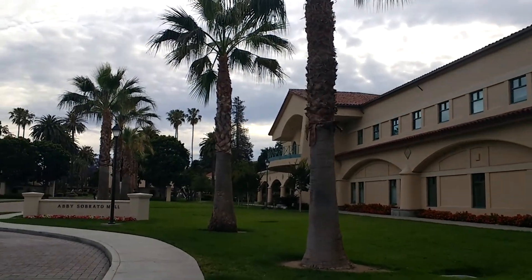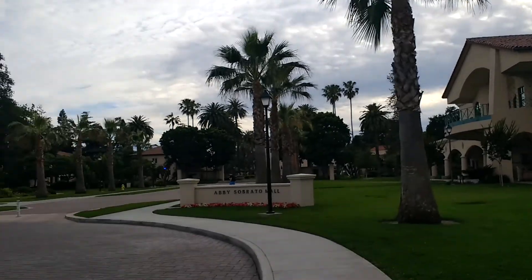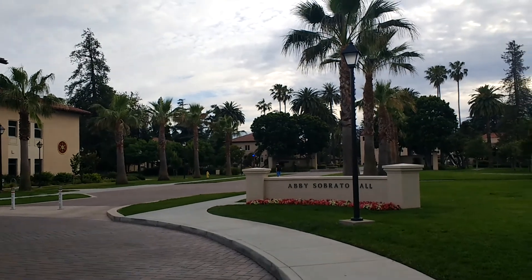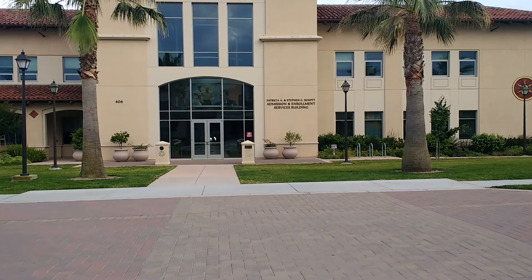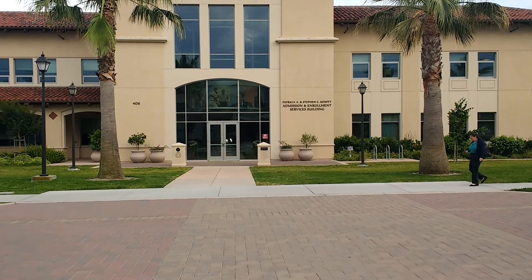I must say the infrastructure here is really good as compared to SJSU. I know SJSU is my university but still, I've got to be honest. So guys, I'm standing right in front of the admission building.